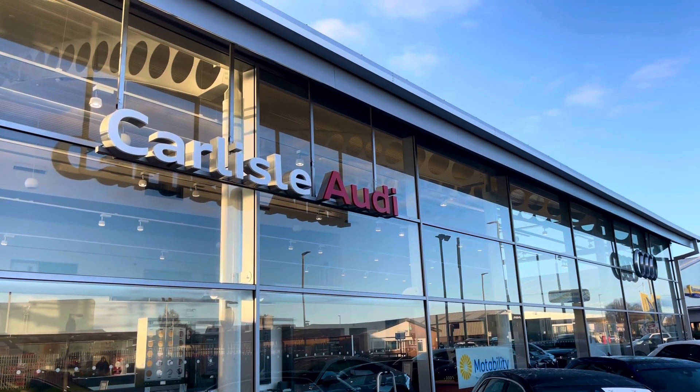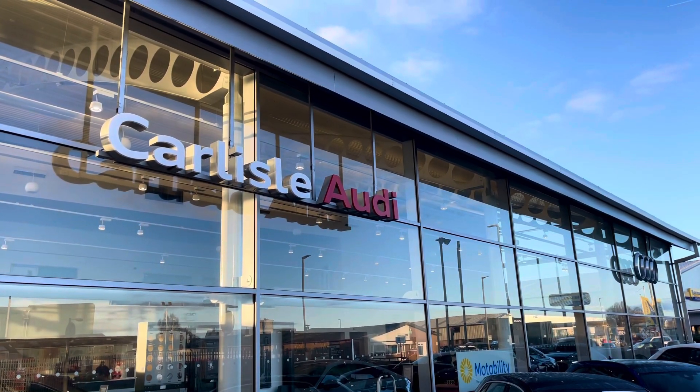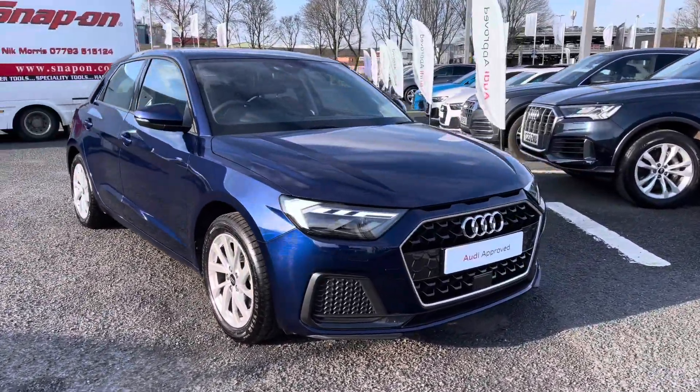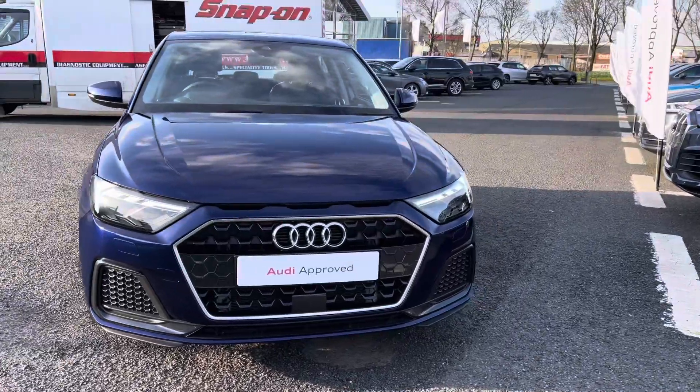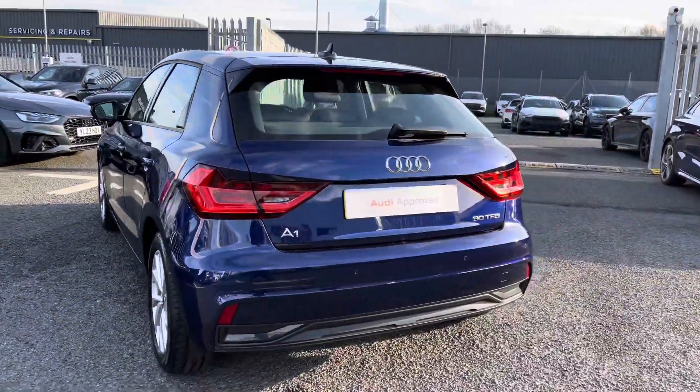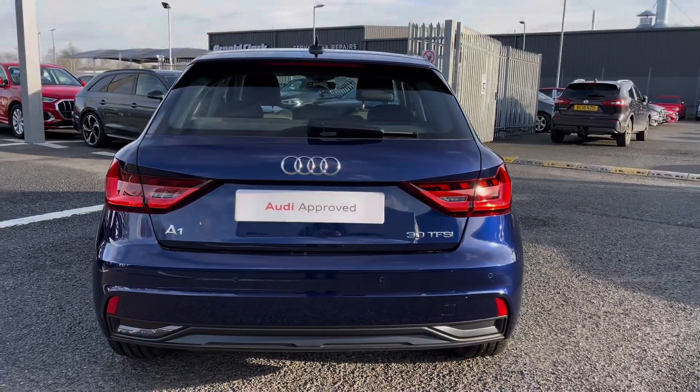Hello, my name is Matty from Carlisle Audi and today I'm going to be taking you around this Audi approved used vehicle. Here we have an approved used Audi A1 Sport finished in the very stylish Navara blue. It's a 1 litre petrol sporting the 6-speed manual gearbox and it does provide a lot of style, comfort and practicality throughout.